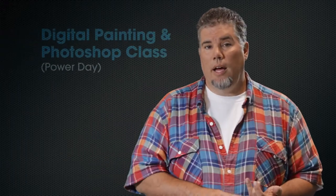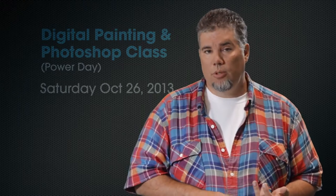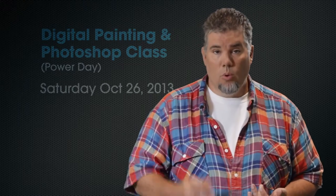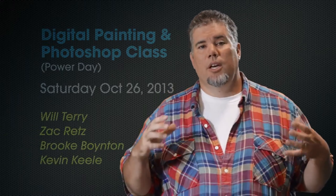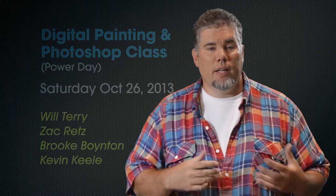Hi guys, Will Terry here. We've been getting so many amazing comments and requests that we decided to create a digital painting and Photoshop class online, live, and we're calling it a Power Day. It's going to happen Saturday, October 26, 2013, where we're going to have four illustrators teaching you their tips and tricks and techniques. You can ask them any questions that you want in the class.